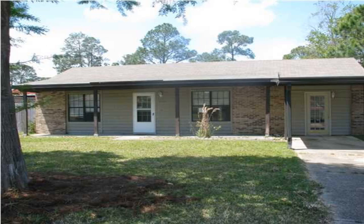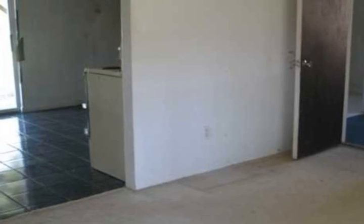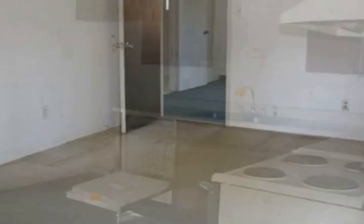Foreclosure — nice home in the Osceola area. Home features a living room that opens to an eat-in kitchen with sliding doors that lead to the backyard. There is also a relaxing Florida room.